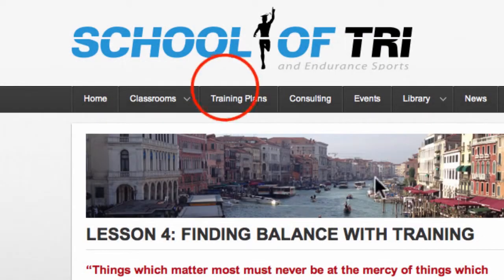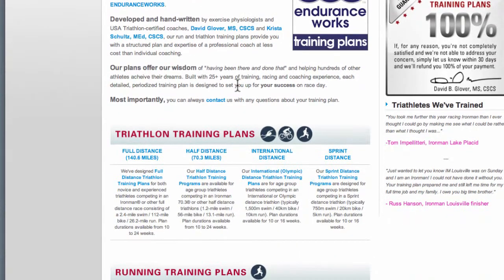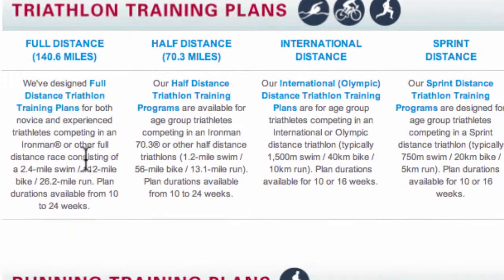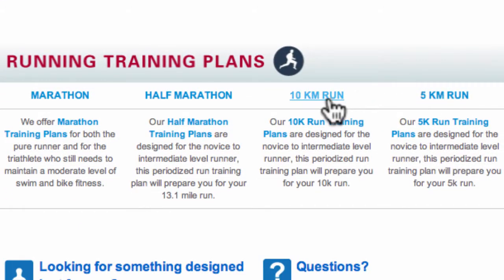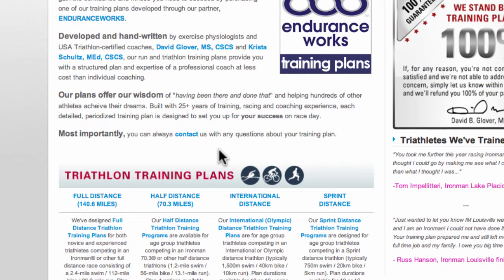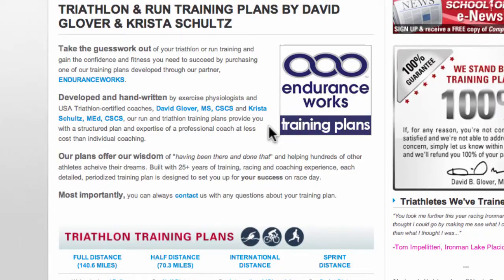Let's go to training plans next. We partnered with enduranceworks.net to bring you a full range of triathlon training plans from sprint to international to half and full distance, as well as running training plans from 5K, 10K, half marathon, and marathon. Designed with your success at the finish line in mind, each plan blends the science of exercise physiology with our coach's 30 plus years of experience. Choose from a variety of plan durations and plan levels.